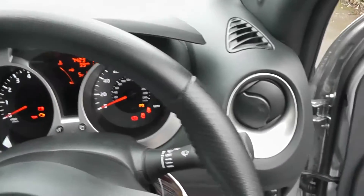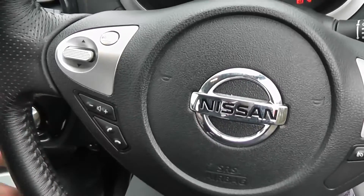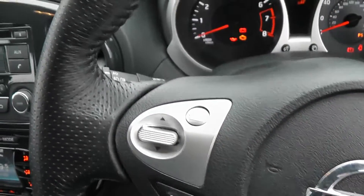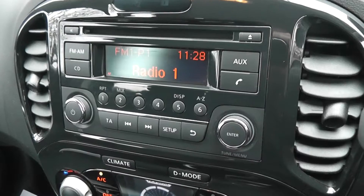The steering wheel is all leather. On it we have controls for the speed limiter and cruise control on the right hand side, and on the left hand side for the audio system. The audio system itself is an FM AM tuner with a single CD player, and it's Bluetooth enabled so you can connect up your mobile phones.